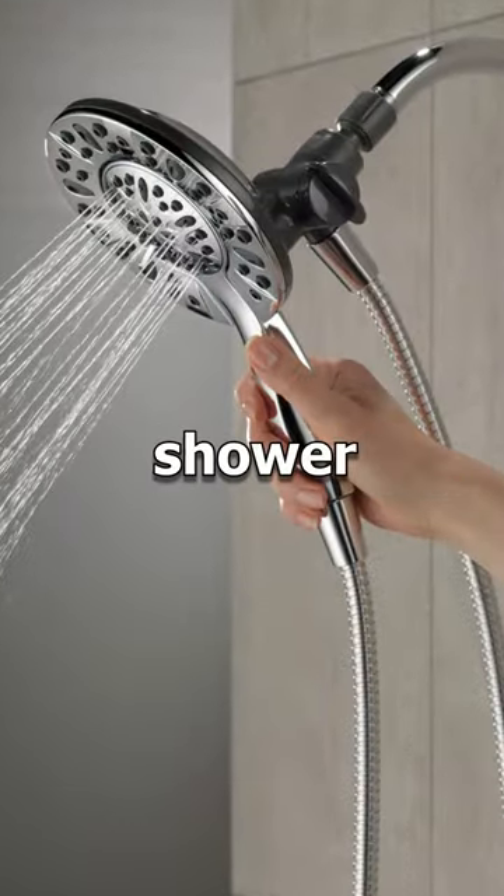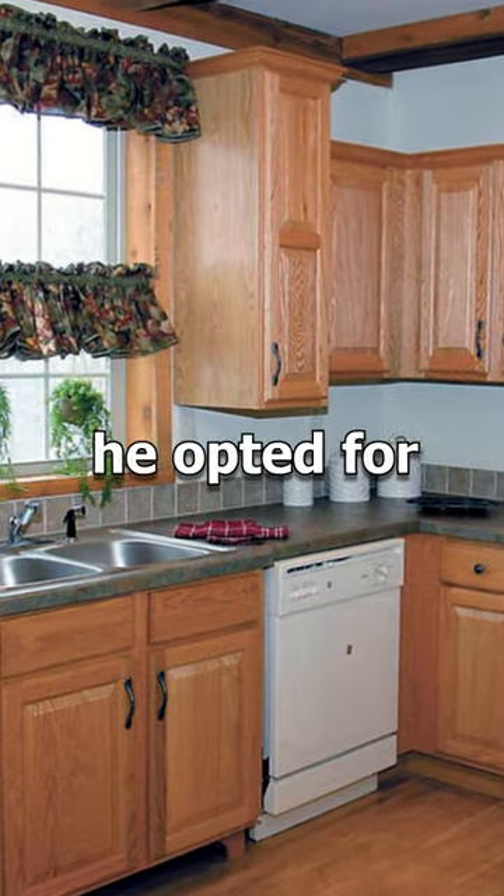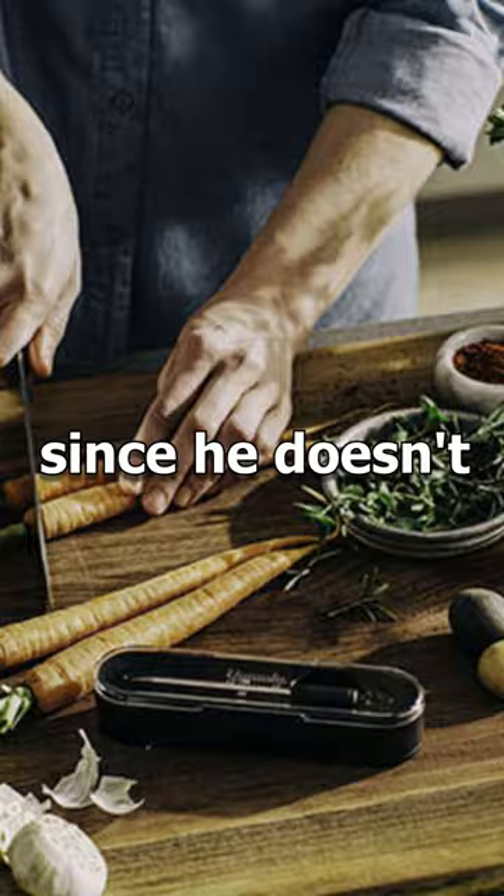He installed a shower, sink, a portable washing machine, and a refrigerator. For the kitchen, he opted for a microwave and a toaster oven since he doesn't cook much.